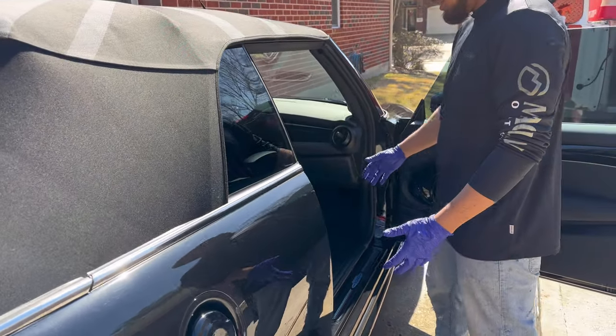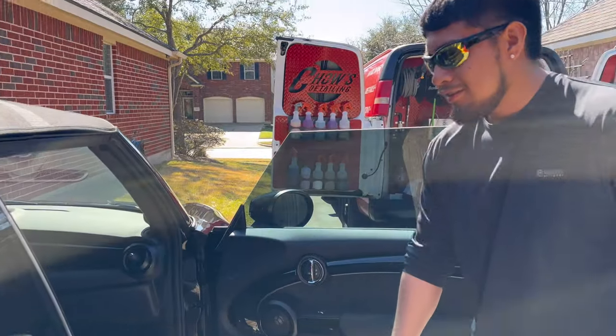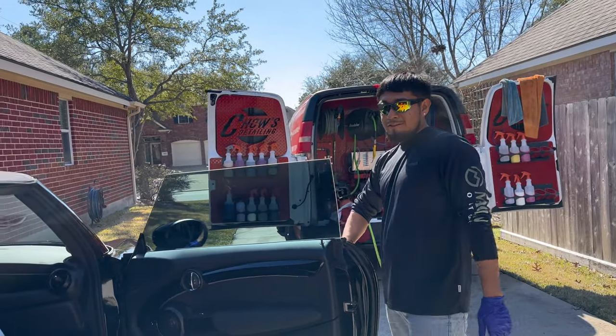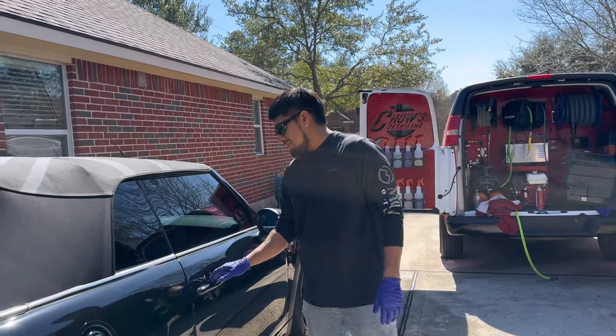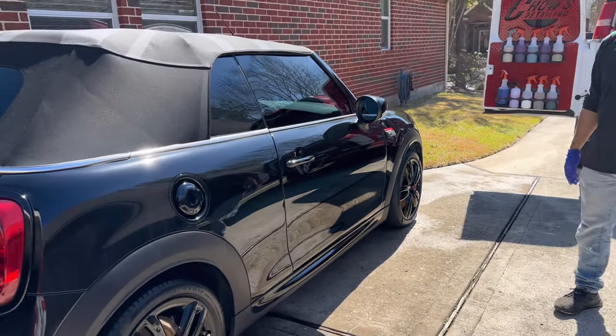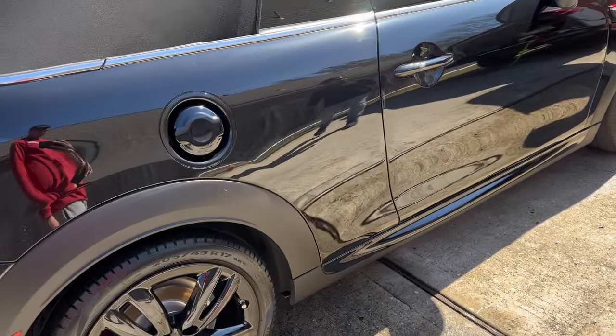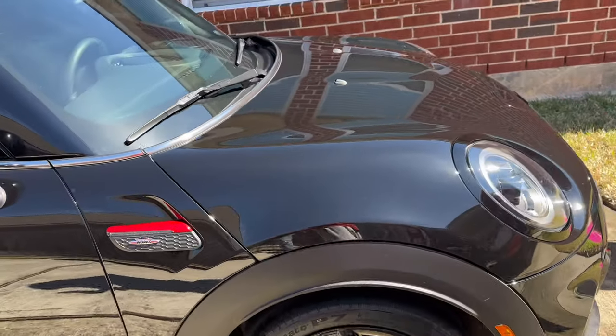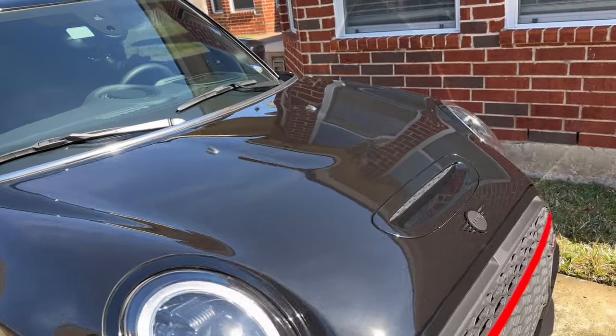We did the inside, we did the outside, got it looking right. German power combined with Chow's deep detailing training — ain't nothing that can blow up. Look at this. What else do you need?